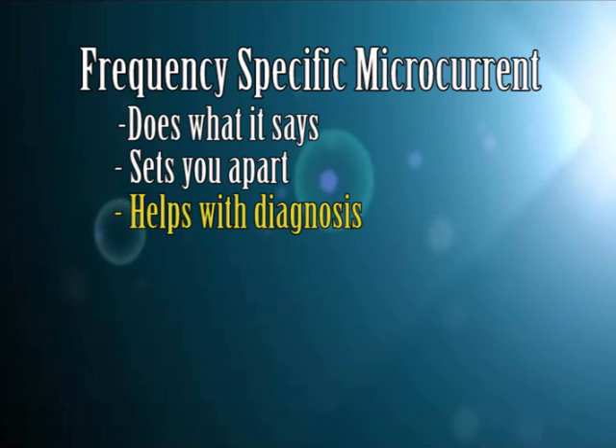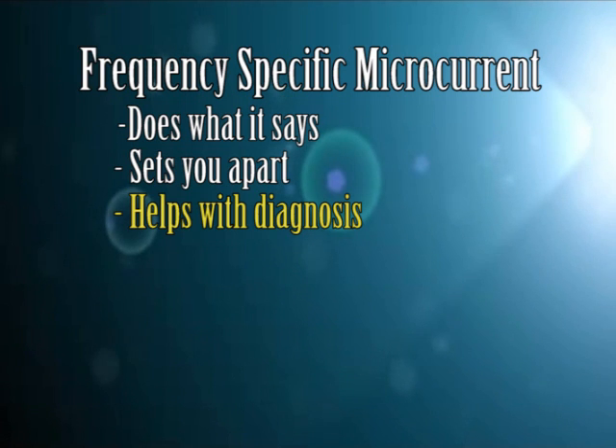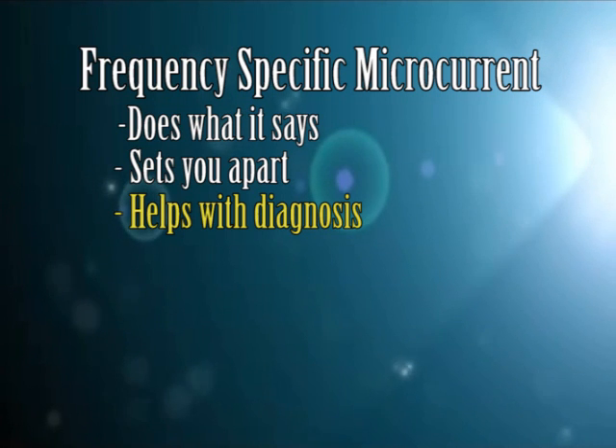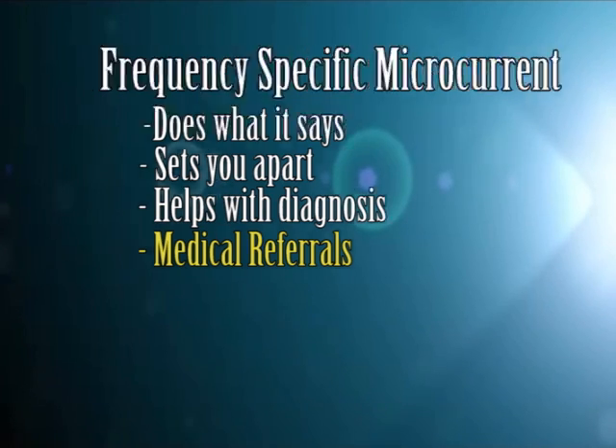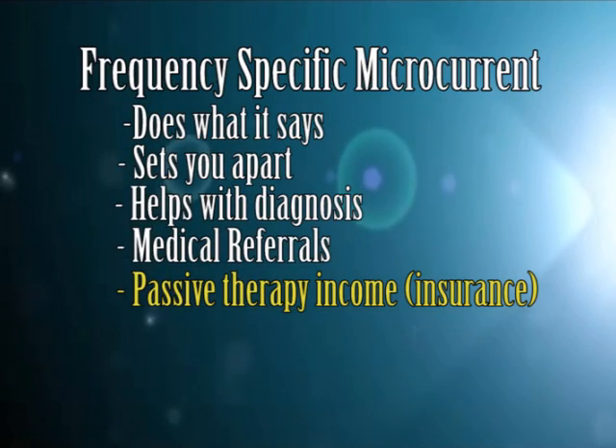FSM also helps you come to a diagnosis. Some tricky issues — like an SI joint versus a disc versus a facet joint in the low back referring down to the buttock or leg — can sometimes be misleading, and FSM can help differentiate those things. In just a few months of using it, we've also started receiving medical referrals from MDs and DOs — a huge benefit to your practice, raising your credibility and increasing new patients. Another great benefit is that FSM is a passive therapy that can bring in extra income, and it is reimbursable by most commercial insurance companies when billed as an electrical stim unit like a TENS unit.